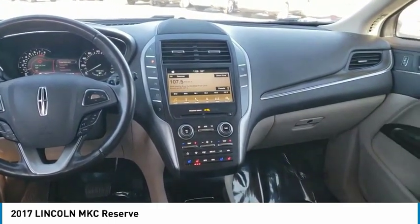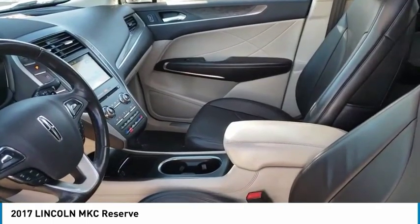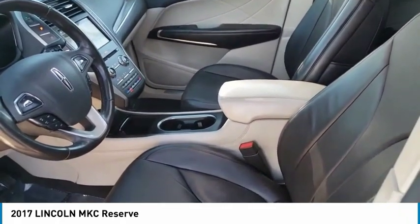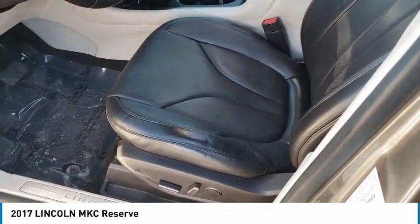This vehicle has less than 55,000 miles. Here are some of this vehicle's great options: Traction Control, All-Wheel Drive, Passenger Airbag, Air Conditioning, Driver Airbag, Tilt and Telescopic Steering Wheel, Cruise Control, Fog Lamps, Power Windows, and Remote Power Door Locks.